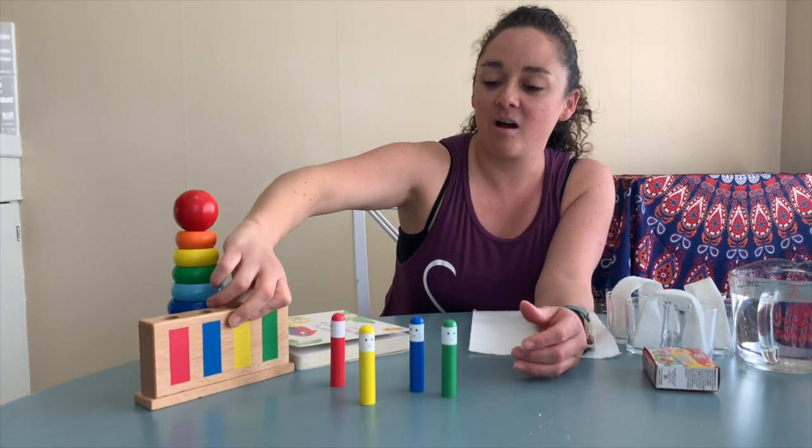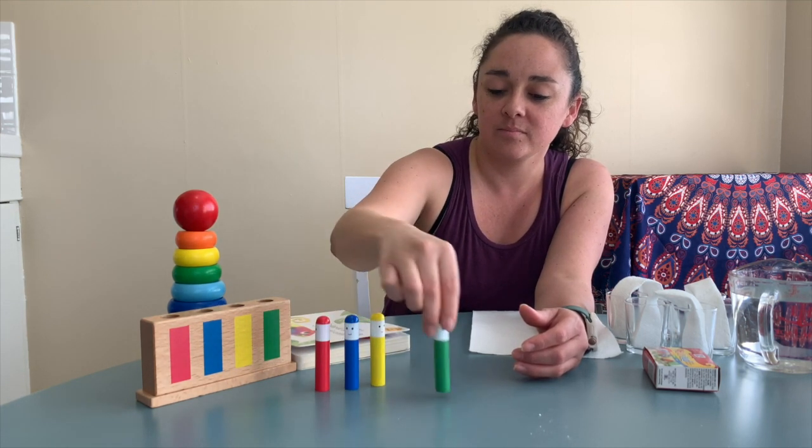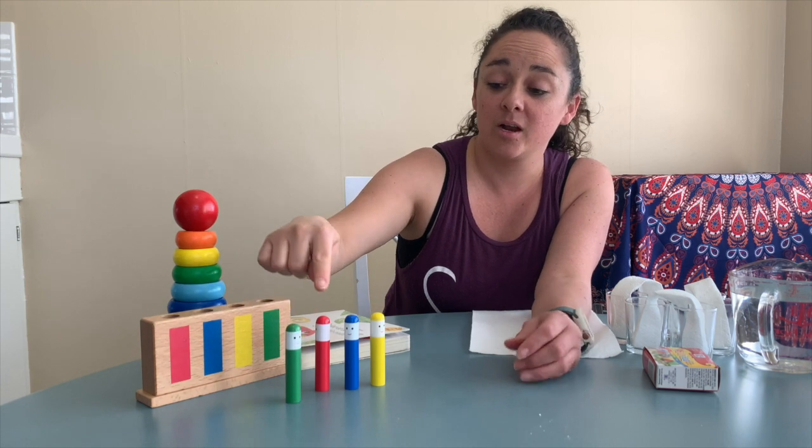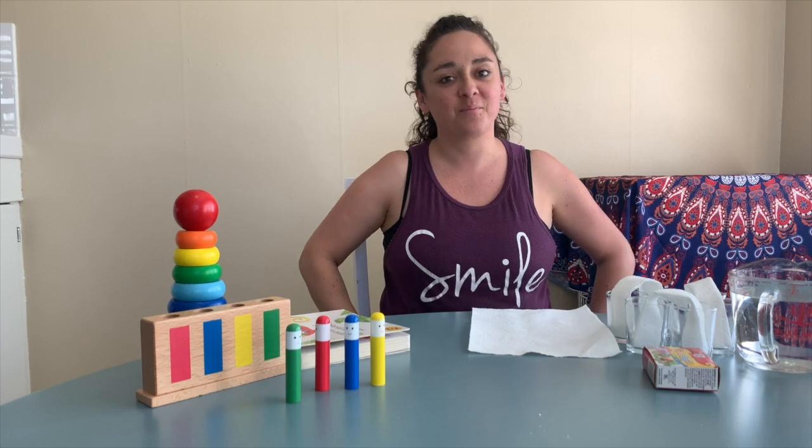So we have our four little guys of different colors: verde, rojo, azul, amarillo. Muy bien.